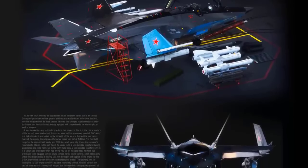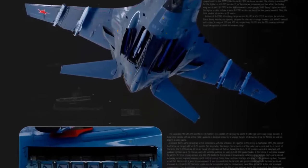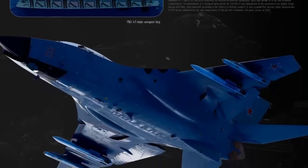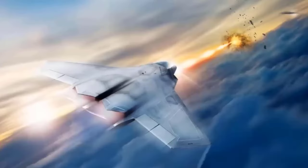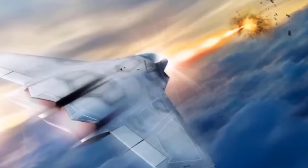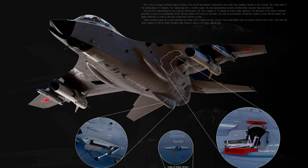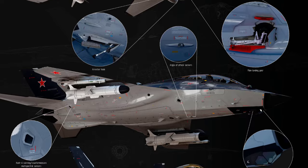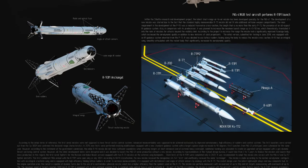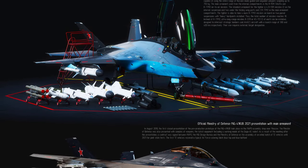These directed energy weapons could offer precise, high-energy engagement options against various threats, including missiles, drones, and other aircraft. Additionally, 6th generation fighters may be designed to carry and deploy hypersonic weapons, which travel at speeds exceeding Mach 5. These weapons provide rapid-strike capabilities with reduced time for detection and response, enhancing the fighter's lethality and mission effectiveness. Overall, the incorporation of directed energy and hypersonic weapons represents a significant evolution in offensive capabilities for 6th generation fighters, enabling them to maintain superiority in future air combat operations.